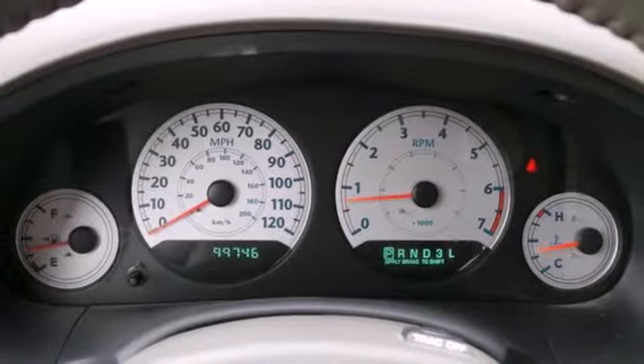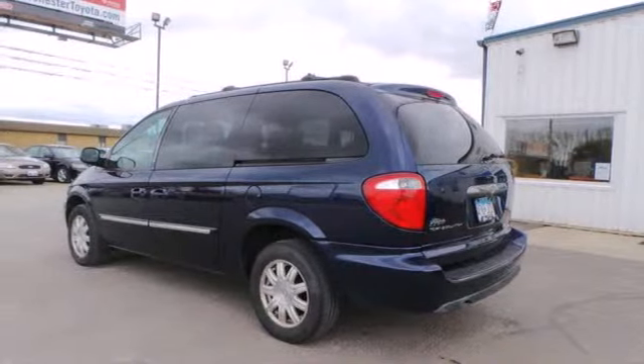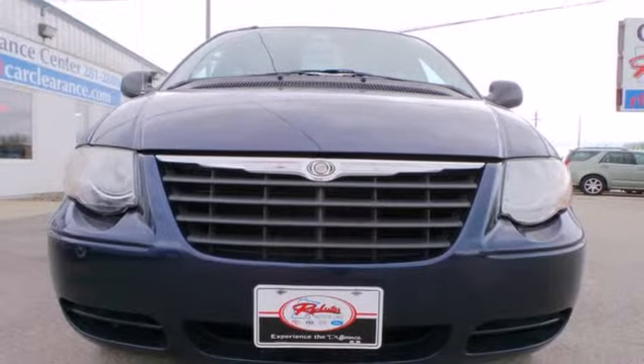True to its name, the smooth and solid Town & Country is at home in the city or country. Rain or shine, snow or sleet — take it for a test drive today.